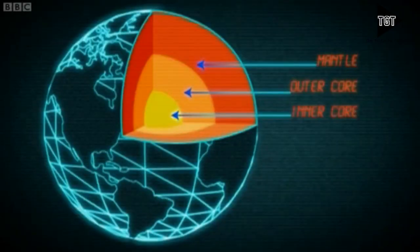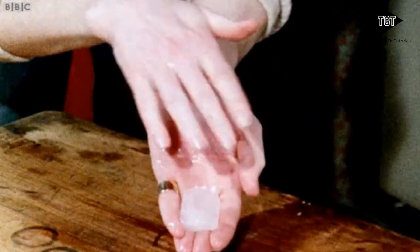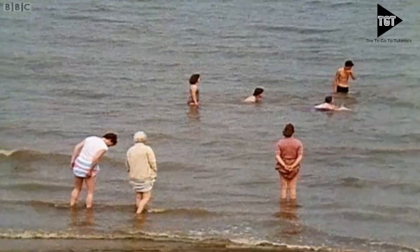The mantle is the largest layer. It's made of semi-molten rock called magma. You never thought that solid rock could sometimes be all runny, did you? It's hard in the upper parts, but beginning to melt lower down. I wouldn't fancy paddling in it, would you?